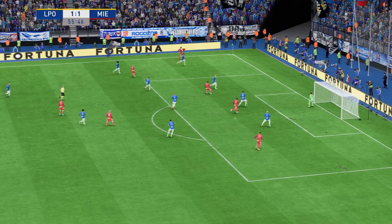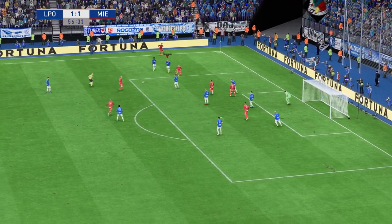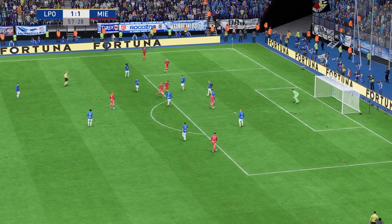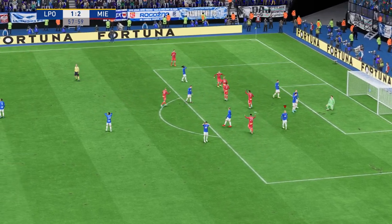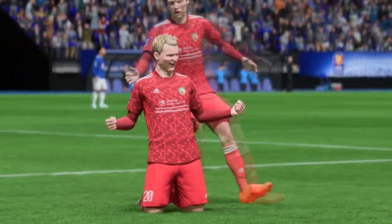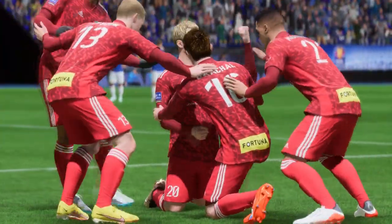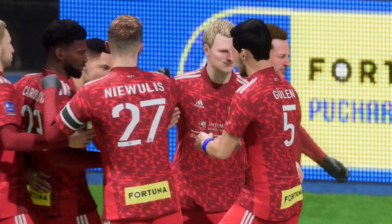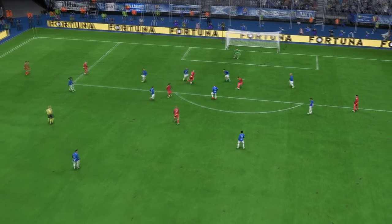Space to cross it — can he make it count? It's gone in, and well he might celebrate on the back of that. Though just look — he couldn't get enough on it there, he'll be frustrated with that one.